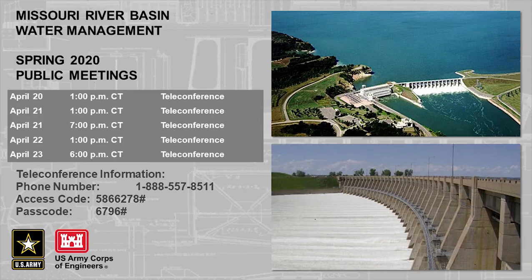Hello, my name is Kevin Grody. I am the Reservoir Regulation Team Lead for the Missouri River Basin Water Management Office. My team is responsible for forecasting the upper basin runoff as well as running models to determine the releases to be made from Gavins Point Dam.